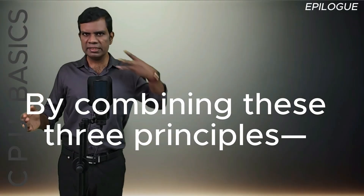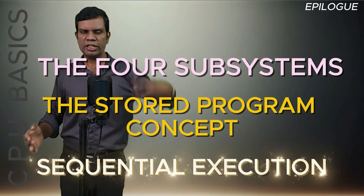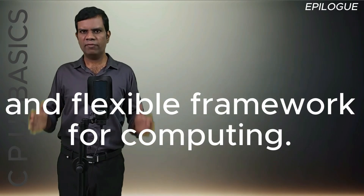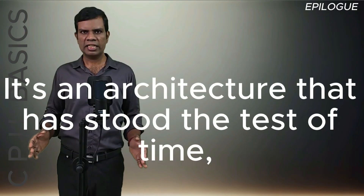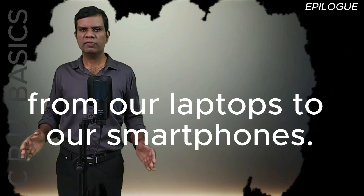By combining these three principles — the four subsystems, the stored program concept, and sequential execution — the von Neumann architecture creates a powerful and flexible framework for computing. It's an architecture that has stood the test of time, underpinning everything from our laptops to our smartphones.